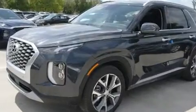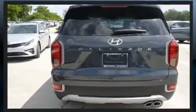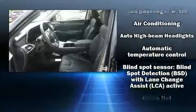Hyundai prioritized comfort and style by including one-touch window functionality, adjustable headrests in all seating positions, an automatic dimming rearview mirror, heated seats, blind spot sensor, rear wipers, and power windows.